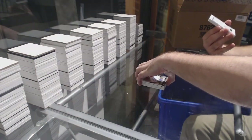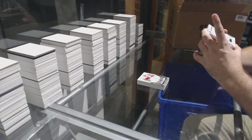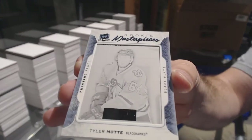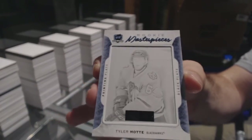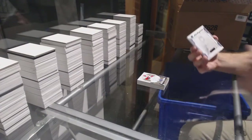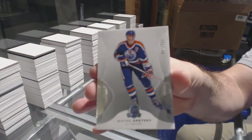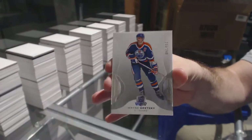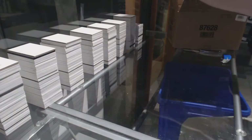For the Chicago Blackhawks, it's got a random look like someone put marker on this one — a 1-of-1 printing plate: Tyler Motte. That's from Rookie Gems. And number 249 for the Oilers: Wayne Gretzky!